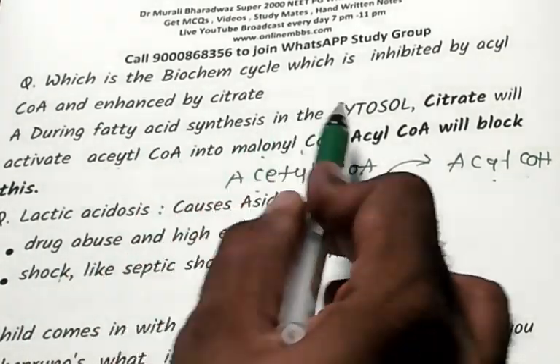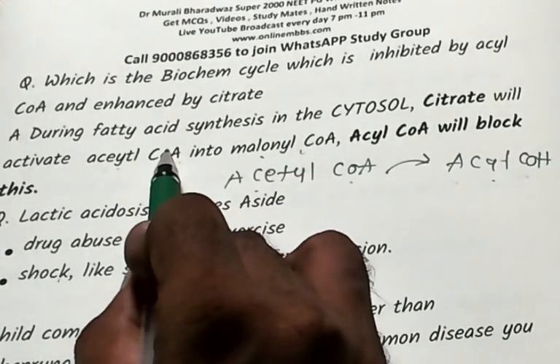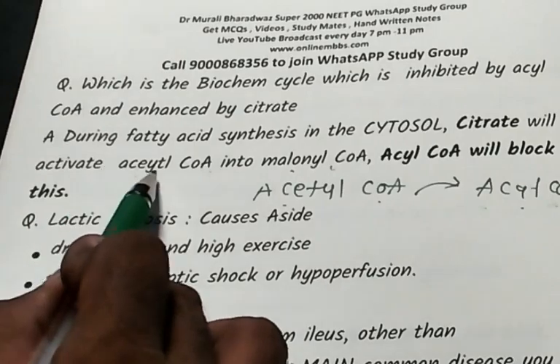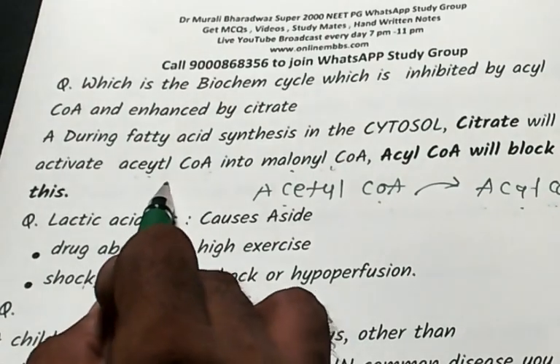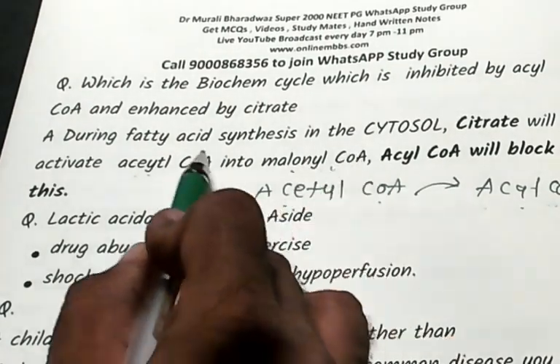Remember: fatty acid synthesis occurs in the cytosol; beta-oxidation of fatty acids occurs in the mitochondria. Citrate activates the conversion of acetyl-CoA to malonyl-CoA, but acyl-CoA inhibits this conversion and inhibits fatty acid synthesis.